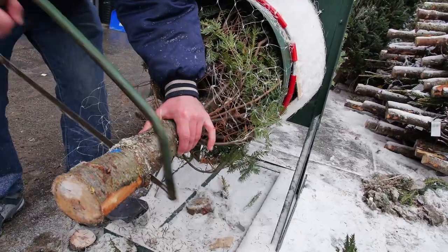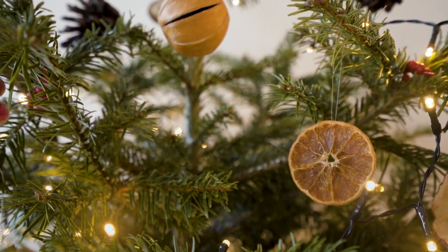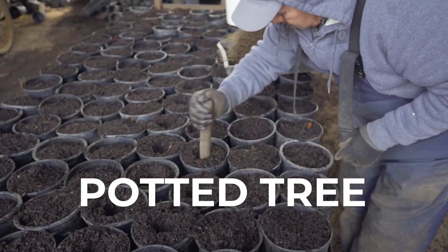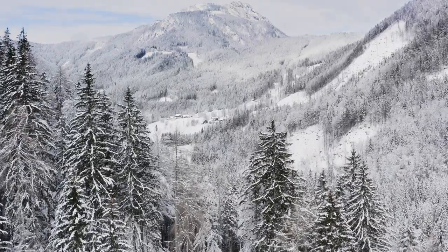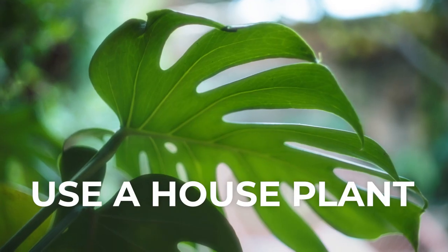If you still don't want to cut down a tree, but artificial ones don't sound good either, there are options such as renting a tree, where instead of being cut, a tree is left in a pot to continue growing. You can also buy a potted tree and plant it outdoors in the spring. Make sure you buy a native tree that will be able to survive in your climate and environment. You could even utilize a plant you already have — dress up that monstera or parlor palm.